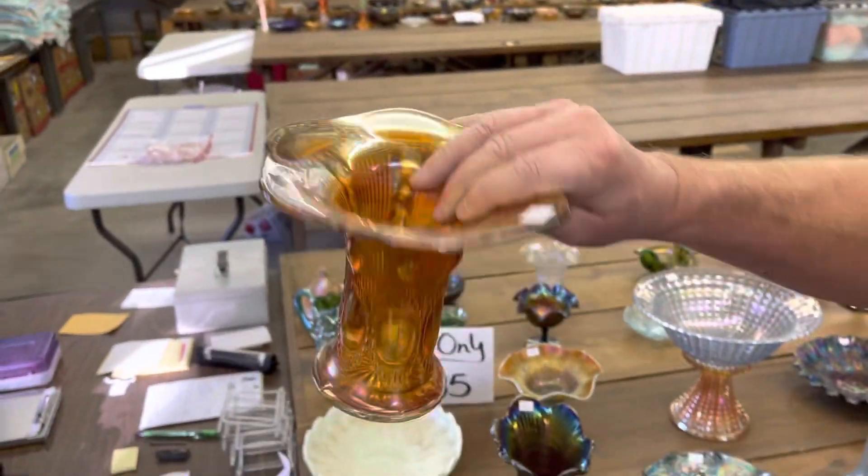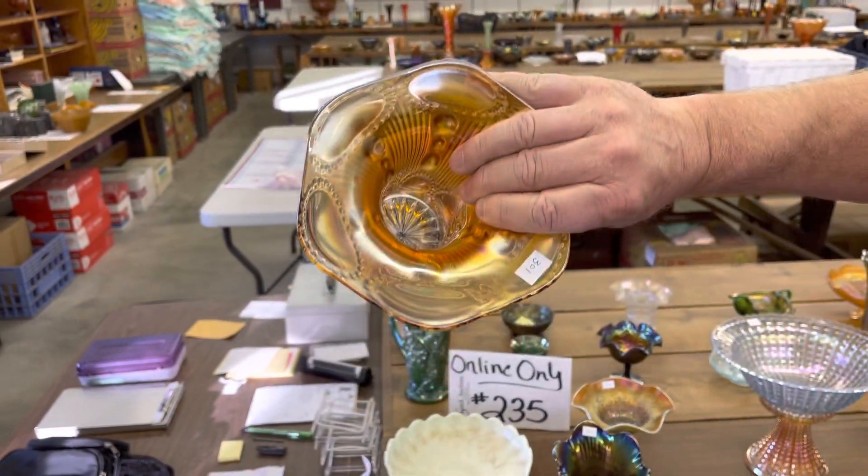Here's number 301. It's a beaded bullseye vase. Look at how wide that mouth is.